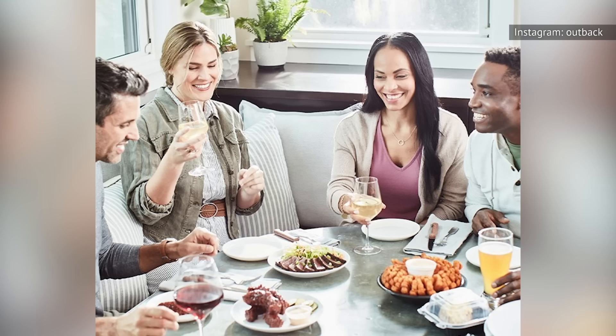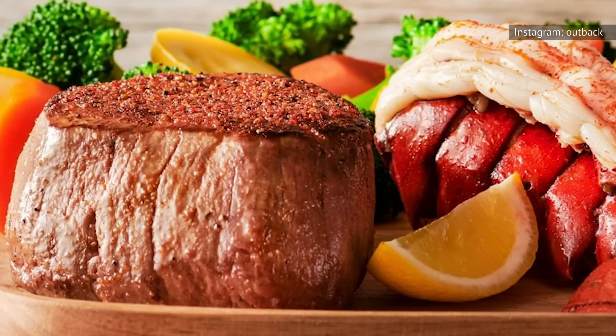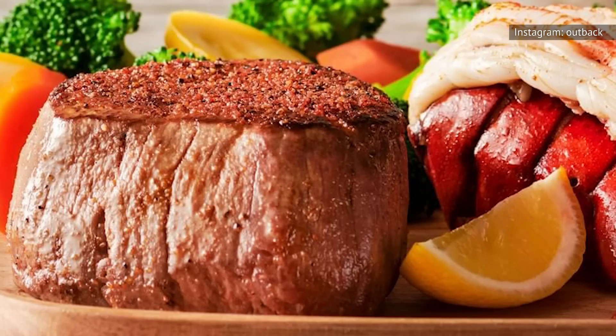One Yelper found her filet to be unevenly cooked and lacking in flavor, while a TripAdvisor user commented that their Outback doesn't seem to know how to cook these steaks properly. With all the negative reviews on the small-yet-pricey cut, ordering the Victoria's filet mignon means you run a higher risk of disappointment.